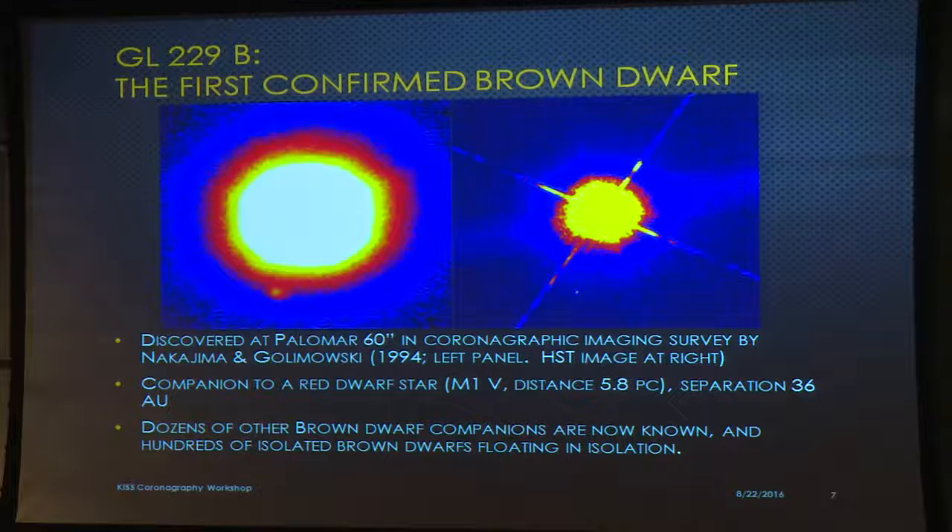There were long-predicted brown dwarf objects — sub-stellar objects not massive enough to sustain nuclear fusion in their cores. People would look for these faint objects near M stars because those would be the easiest contrast challenge. This is the discovery image that Tadashi Nakajima and David Golimowski obtained at the Palomar 60-inch — a nearby star at six parsecs with a companion at 36 AU separation. This kicked off the search for companions in a big way.